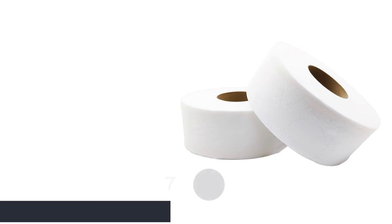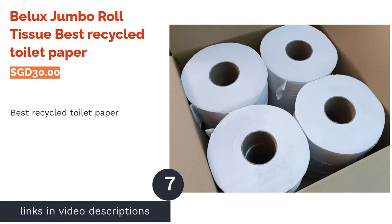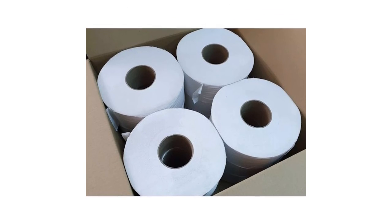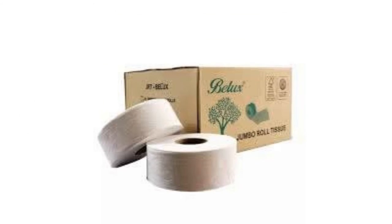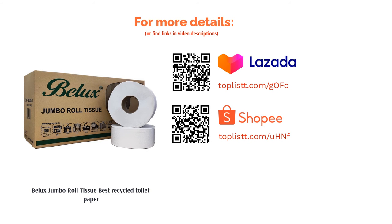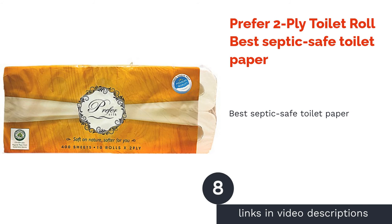The next product in our list is Bilux Jumbo Roll tissue — best recycled toilet paper. It's always better to buy eco-friendly toilet rolls, or even better, toilet rolls made of recycled paper. By buying recycled toilet paper, no trees will be unnecessarily cut down. You can protect the environment with Bilux Jumbo Roll tissue. This two-ply toilet roll is soft, flushable, and made with 100% recycled materials.